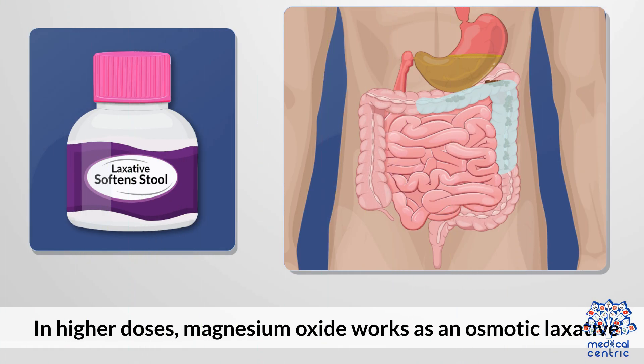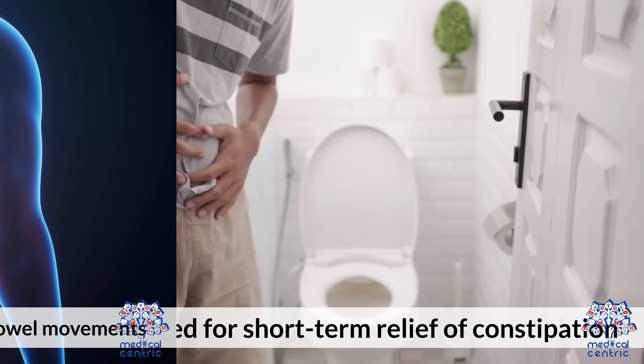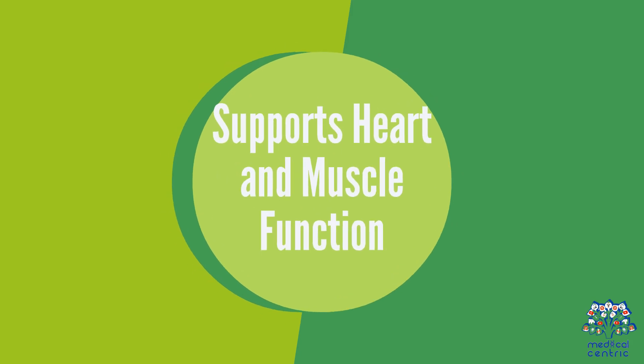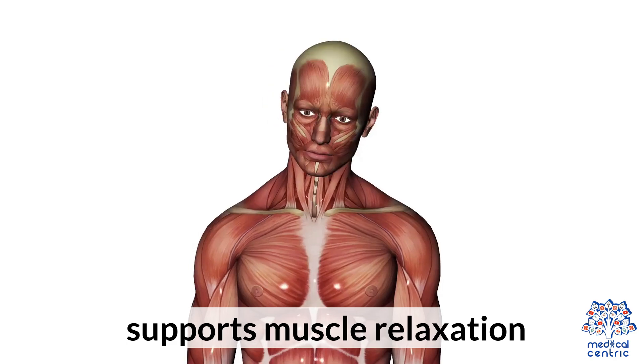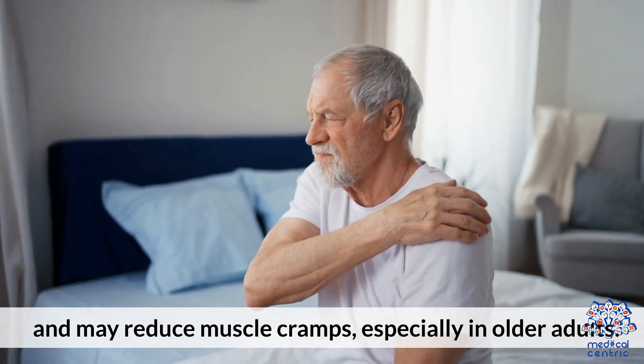Benefit two: relieves constipation. In higher doses, magnesium oxide works as an osmotic laxative, drawing water into the intestines to stimulate bowel movements, and is often used for short-term relief. Benefit three: supports heart and muscle function. Magnesium helps maintain a steady heartbeat, supports muscle relaxation, and may reduce muscle cramps, especially in older adults.